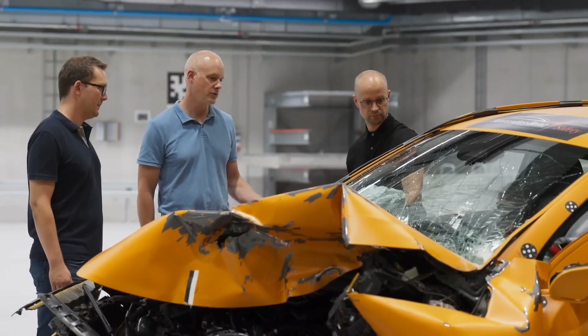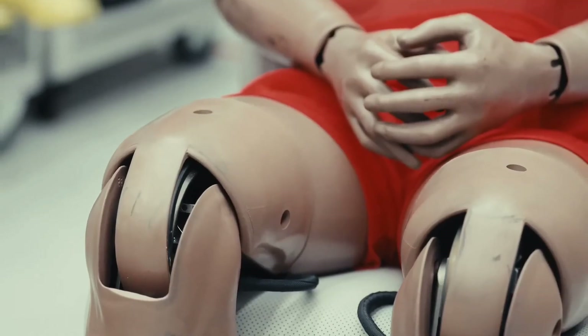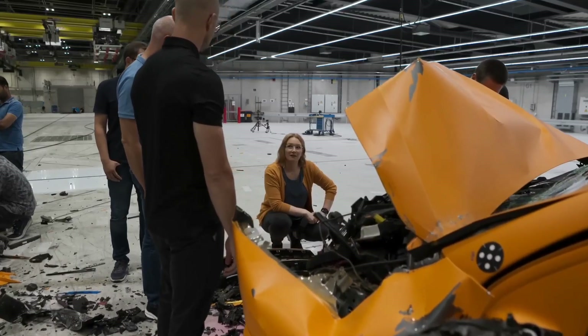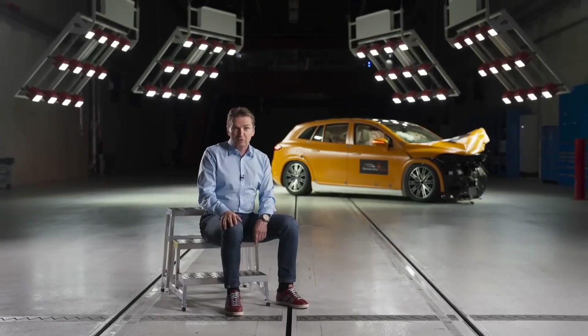The chance is very low that the occupants and the dummies have fatal injuries. And I'm very impressed — it's a milestone of our development.